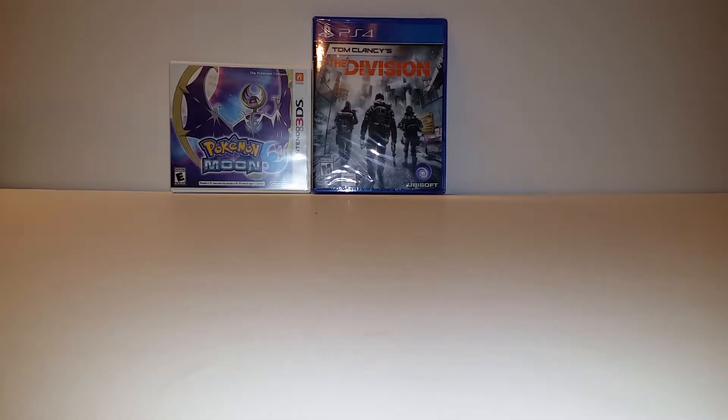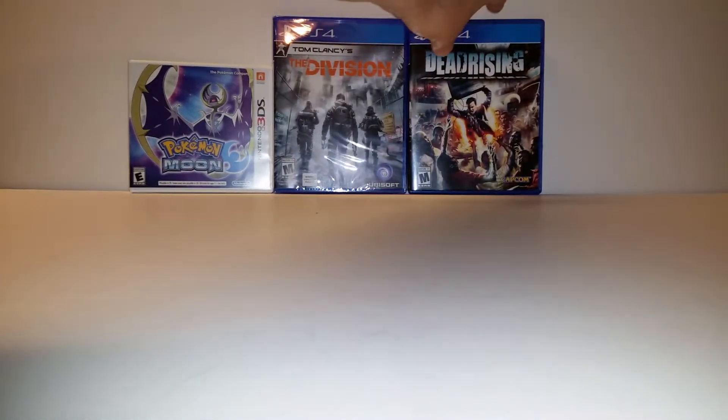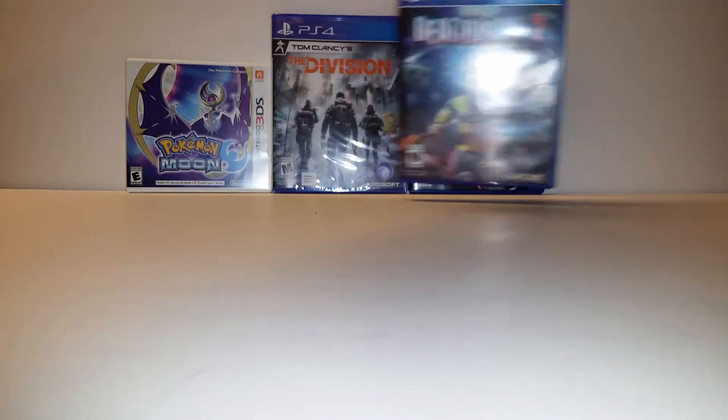I also got The Division, so I can play with Ozzy Bricks and a couple other friends of mine that have that game. I picked up Dead Rising HD. GameStop is having a buy two get one free sale on pre-owned stuff, so I got Dead Rising 1 and 2.